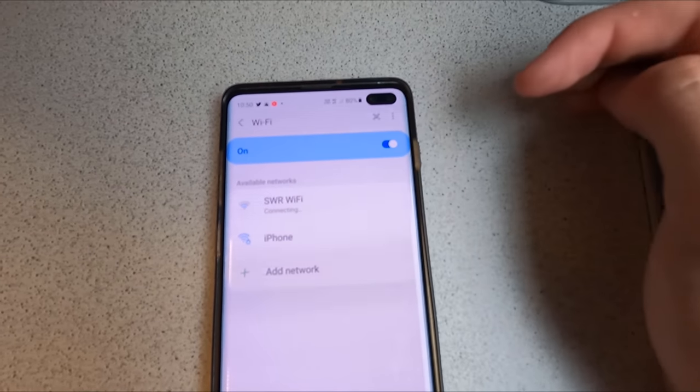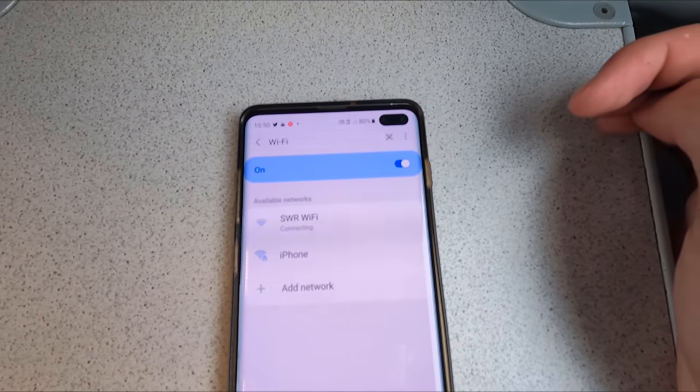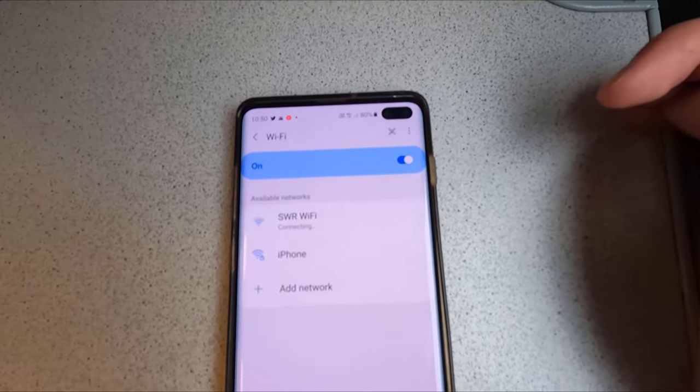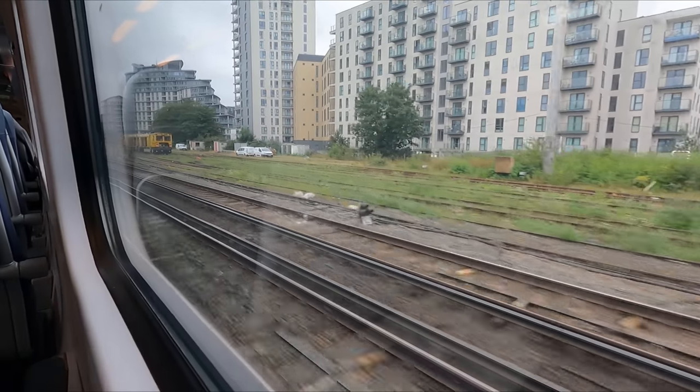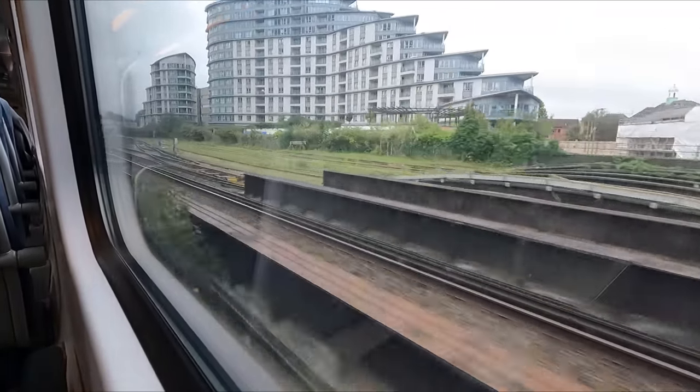This train is WiFi enabled, although personally I wouldn't bother trying to connect to it, as it's so bad it'll make you want to throw your device out the window. And one last thing — no catering is available on this train, so bear that in mind before starting your journey.